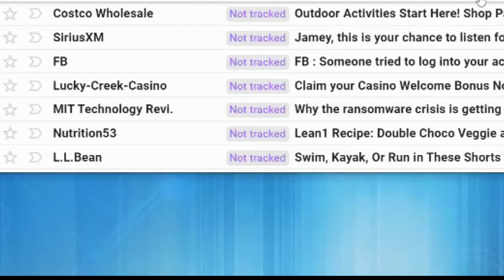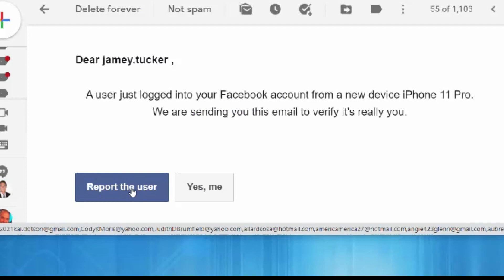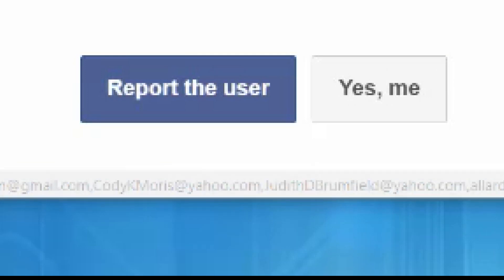I received over a dozen of these in my spam folder over the last 24 hours. Hackers are creating these fake emails that look like they come from Facebook. The email says someone tried logging into my Facebook account, and to click here to report it or click here to confirm it was me.